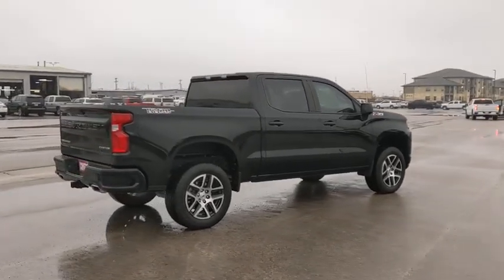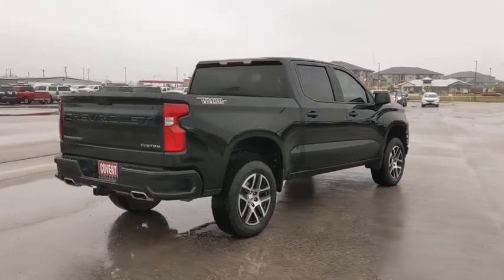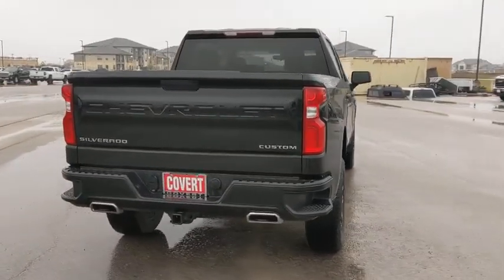This vehicle has less than 35,000 miles. Here are some of this vehicle's great options: back-up camera,